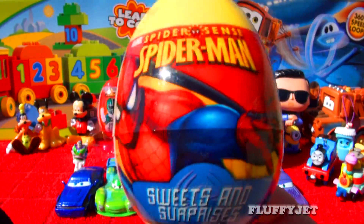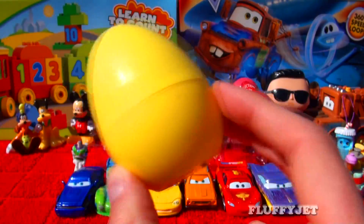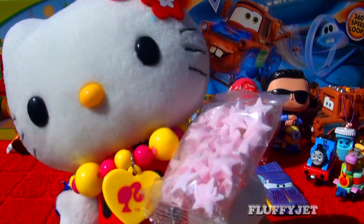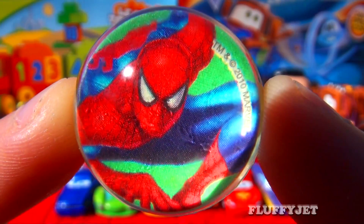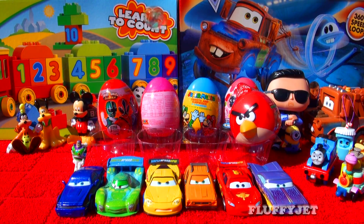And next up, here we have a Spiderman surprise. Can anyone guess what we're going to get? Here we have some candy, a sticker, and here we have a super groovy Spiderman Bubsy Ball. Now another fun quick question for all the viewers out there: what is your favourite Spiderman movie?